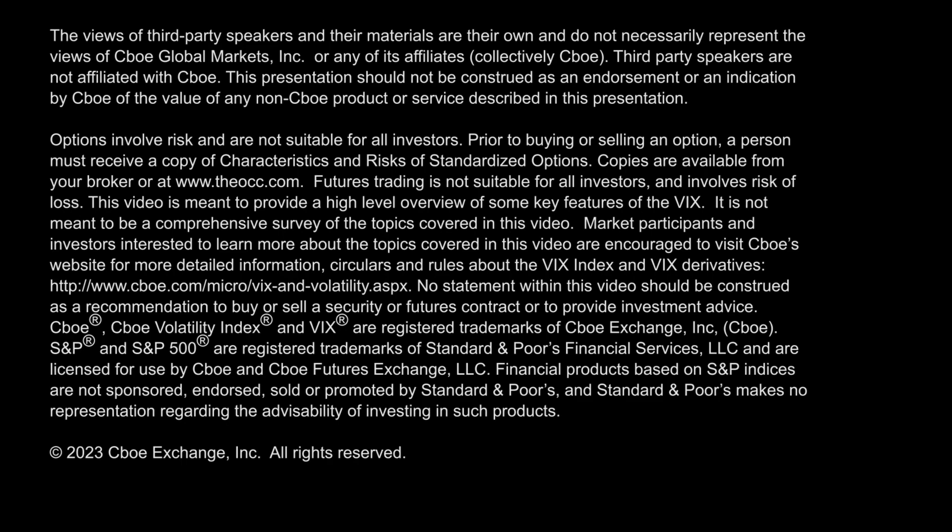My name is Joel Hawthorne and this has been your CBOVOL 411 Report. Thank you.